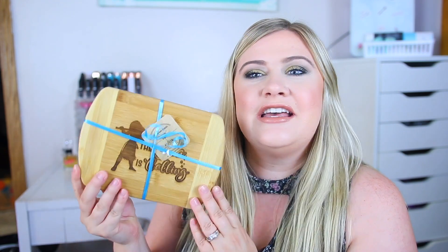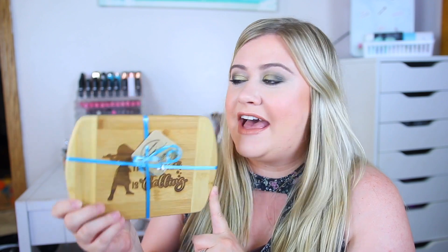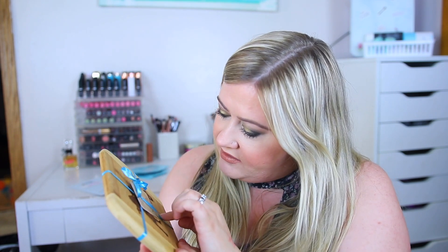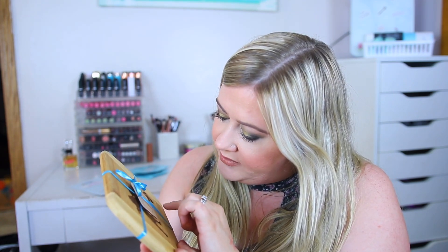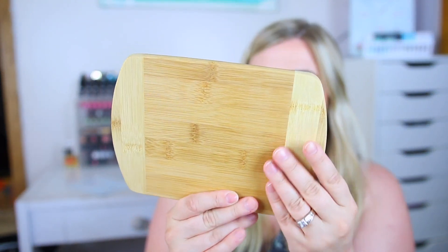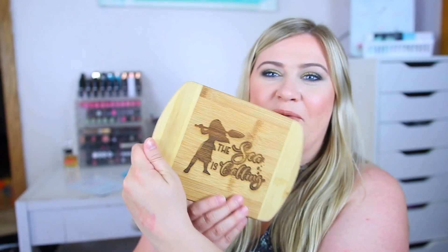This is so cute! The first thing I got is a little cutting board — like, how did they know I actually really needed this? I just have a huge one and I've been thinking I want a small one for cutting up small things like fruit or cheese. I think it's a Moana one. This is by Foothills Forge. It has Moana on there and it says 'The sea is calling.' I absolutely love this — the back is just plain. I think they literally read my mind.